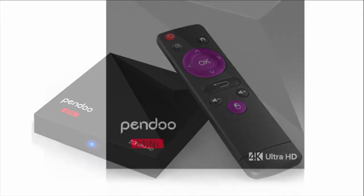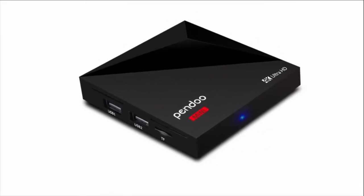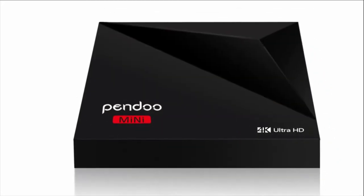With up to 18GB per second speed, it significantly improves picture and sound quality, making the Pando T95 Android TV box perfect for watching 4K Ultra HD and HDR video content.